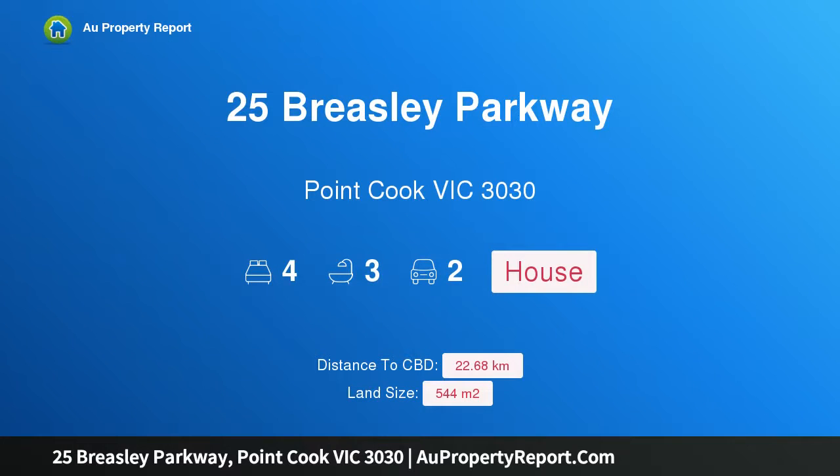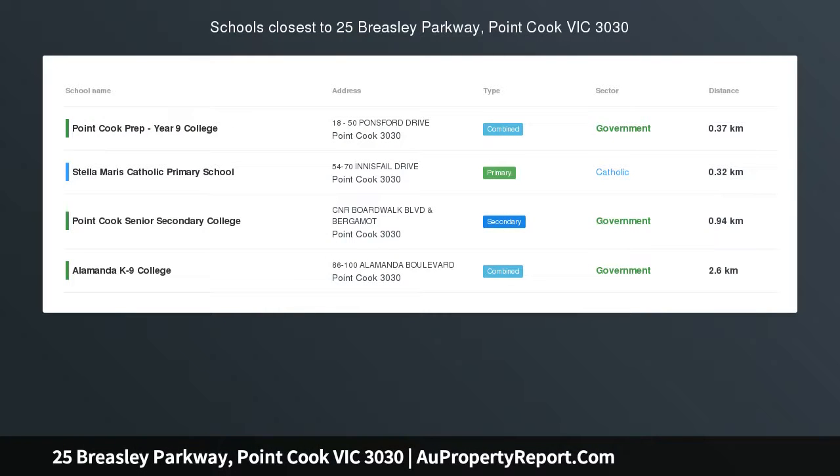Hi, I am glad to introduce property 25 Breasley Parkway, Point Cook Victoria 3030 — elevated opulence with family versatility.